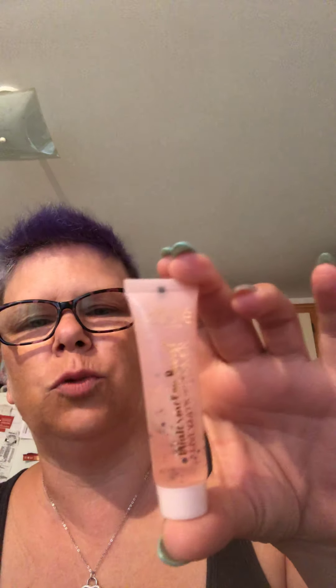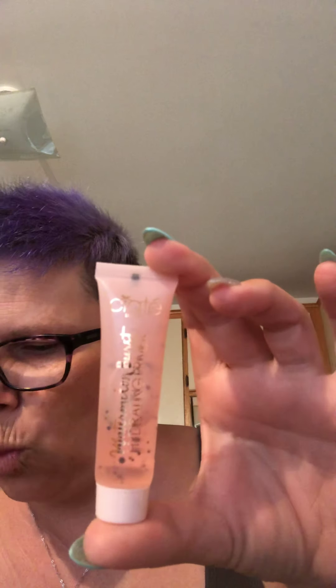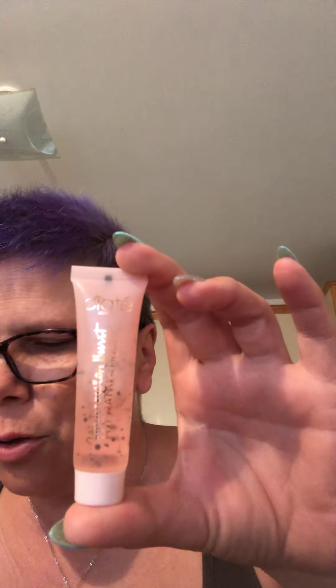Number three is Ciate London — this is really nice. This is a primer, a Watermelon Burst Hydrating Primer. I smelled it yesterday and oh my God, it smells so nice. It smells like watermelon. I'm going to put just a little bit on.